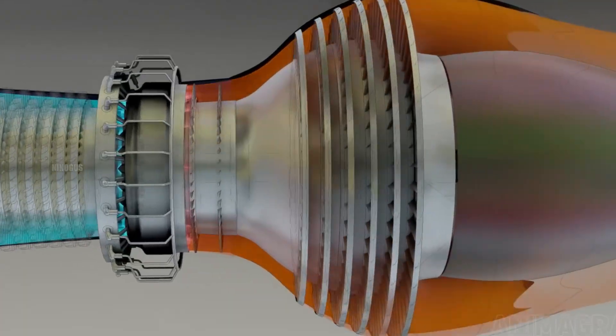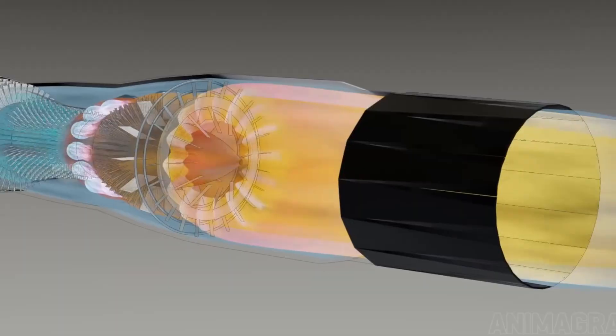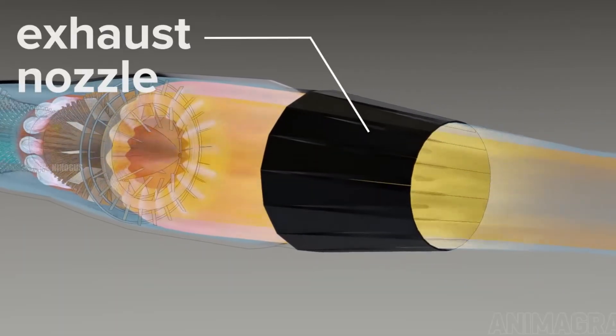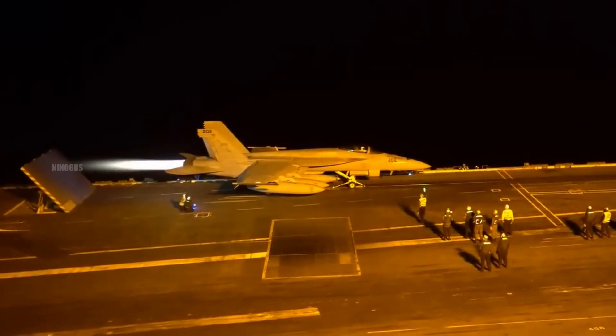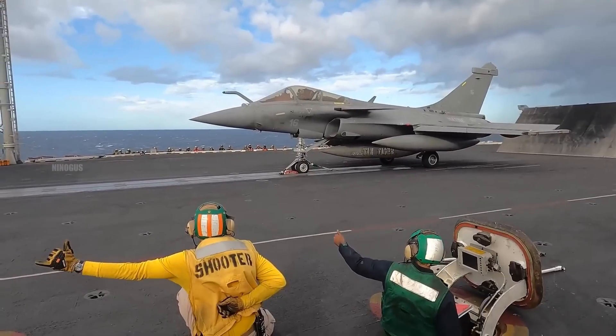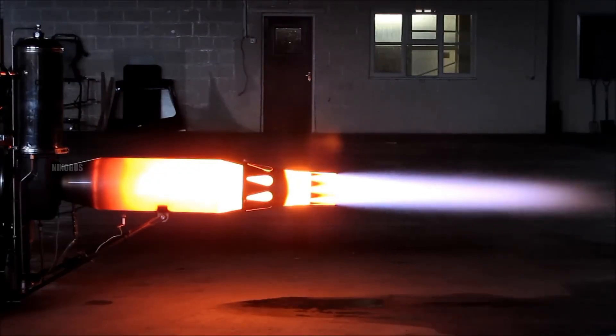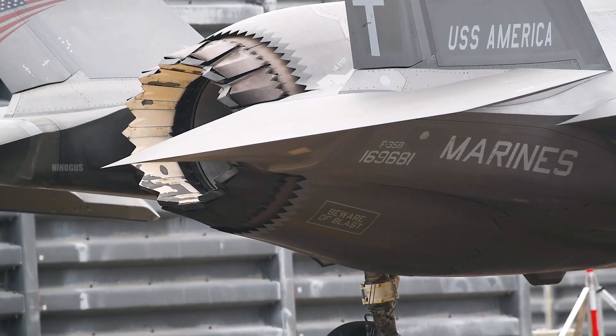Once the gases pass through the turbine, they exit through the nozzle at the back of the engine. Inside the combustion chamber, temperatures can reach around 1700 degrees Celsius — incredibly hot, especially when you consider that steel melts at about 1538 degrees Celsius. So how come parts like the nozzle, which are made from metal, don't just melt away?